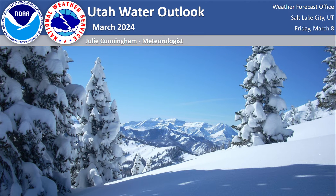Hello, my name is Julie Cunningham and I'm a meteorologist with the National Weather Service here in Salt Lake City. Today I'll be going over Utah's water outlook as of March 2024.